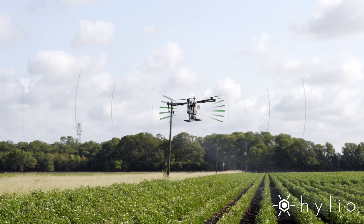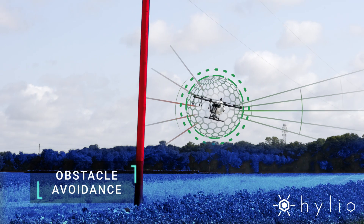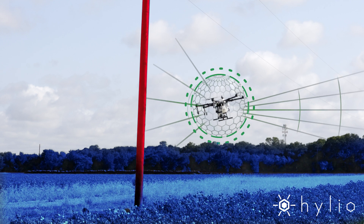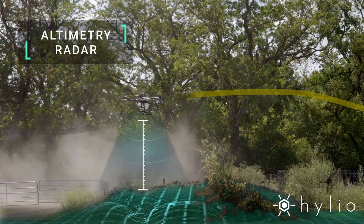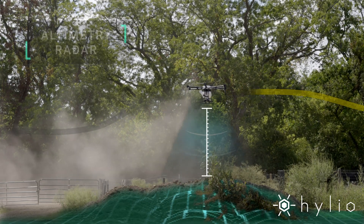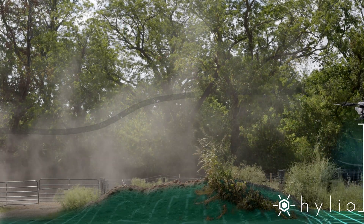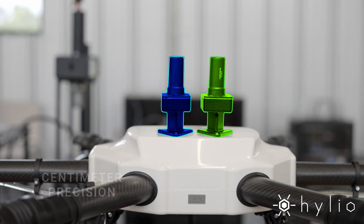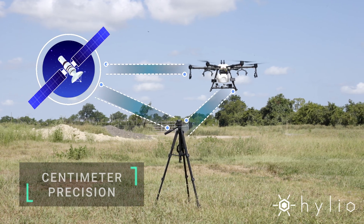Precise radar sensors are used to automatically detect and avoid obstacles such as trees and power poles. The AG216 also uses radar technology to maintain precise altitude above the crops and terrain. A dual RTK compatible GPS system can get you centimeter level precision.